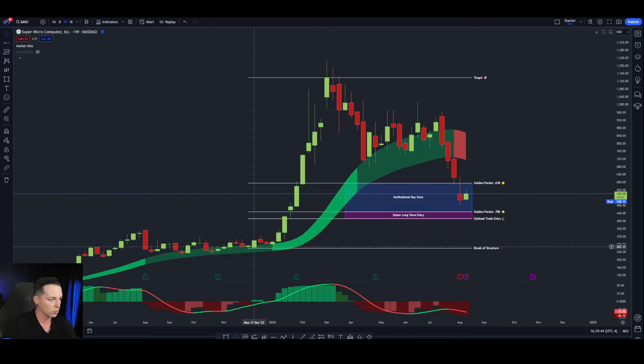If we take our swing low down here of about $263 on Monday the 11th of December 2023, up to our highs of Monday the 4th of March 2024, you're going to notice that the golden pocket is sitting right here between the 0.618 and the 0.786, between prices of $430 and $560.